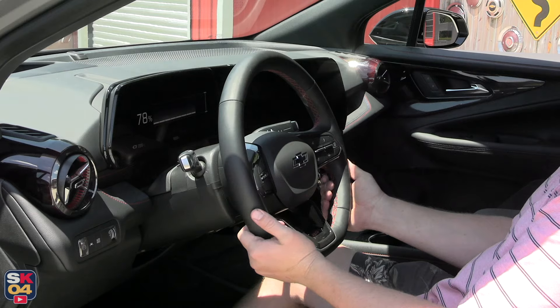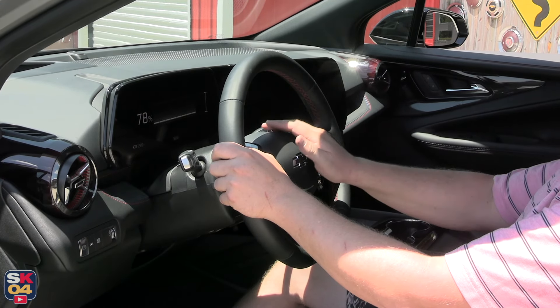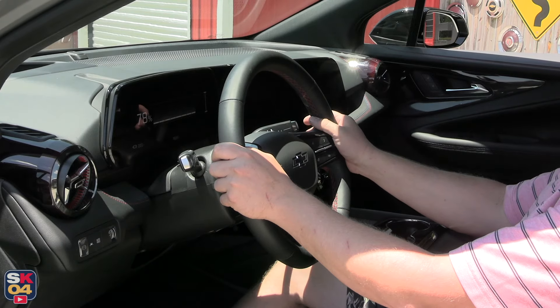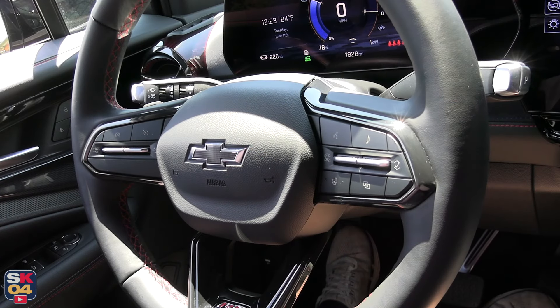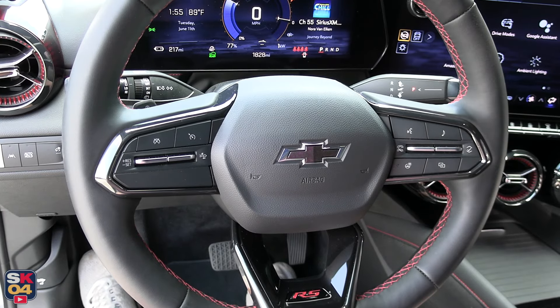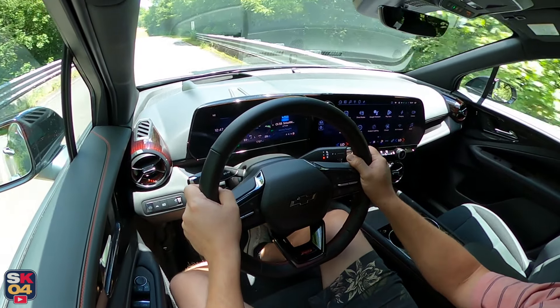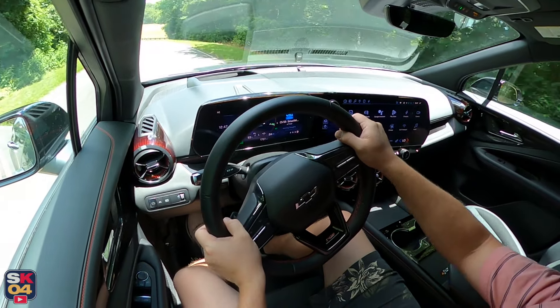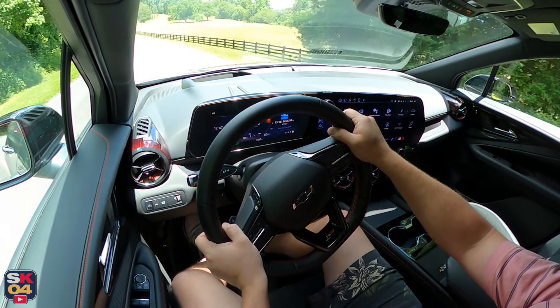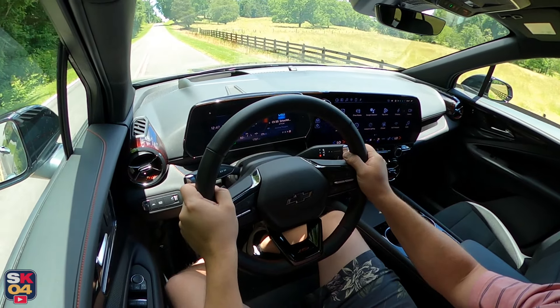The steering wheel is leather-wrapped and dressed up to match the RS model's sporty theme. It's manually adjustable for tilt and reach and offers quick access controls to many of the vehicle's features including cruise control, hands-free phone and voice commands, audio, and more. A heated steering wheel is standard on the RS.